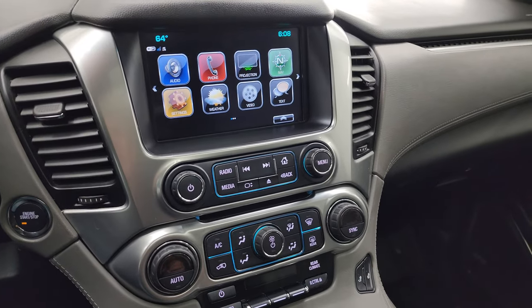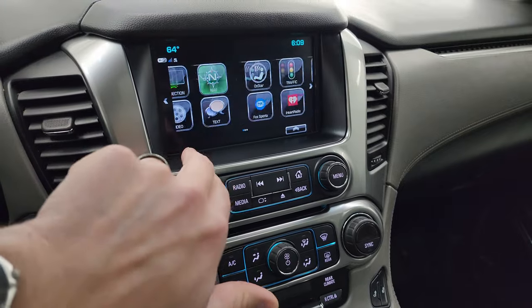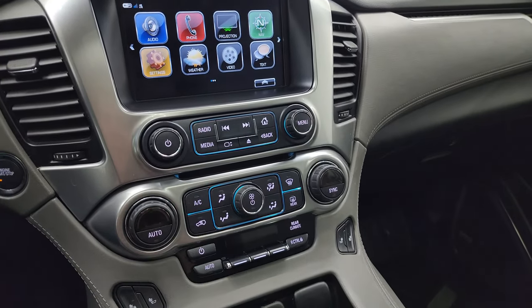This is also where your backup camera shows up — I can't get it to display without starting the vehicle. You get all your different apps on there and everything works really nice. You also get a CD player.